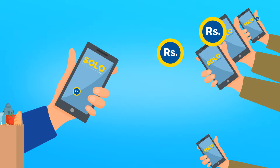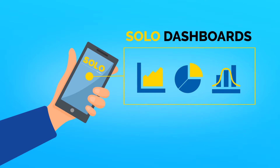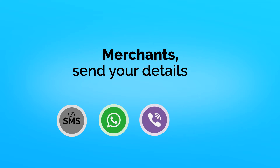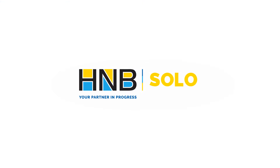Increase your reach and gain access to a larger base of customers with Solo. Our merchant portal will keep all your digital transaction records for your reference at any time. Become a Solo merchant today and be a part of a prestigious digital community. Solo by HNB.